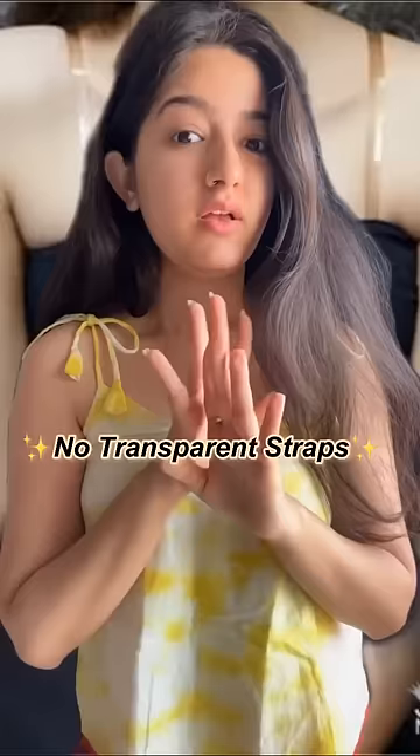Now lastly, I'm sorry but transparent straps are a big no. They turn yellow and are actually showing. So really, what's the point here? Go for strapless bras instead under such tops, unless you really require these straps.